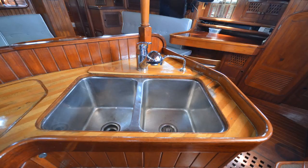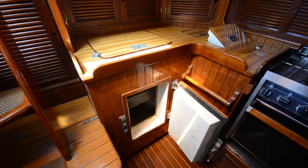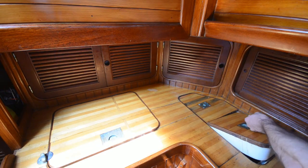The galley is located aft to port. It features double stainless steel sinks, a top loading and bottom loading refrigerator, and a top loading freezer.